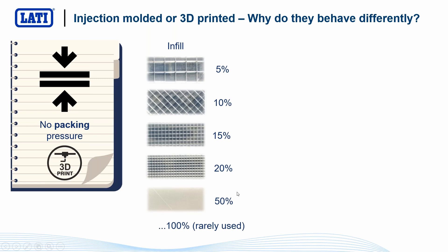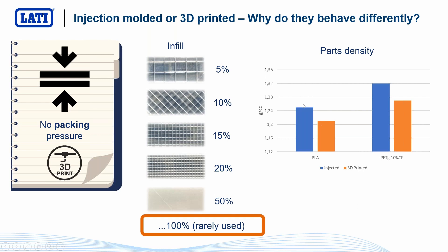No packing pressure also means we can play with infill in 3D printing. In fact, 100% filling is rarely used. We can decide to start from very low infill — 5%, up to 10, 15, 20, 50% — and choose which level of infill to maintain for a 3D printed part. But it's very interesting to see that even at maximum 100% infill, the density will always be lower than the density obtainable on the same part using the same material injection-molded. This is an example with PLA, and also PETG with carbon fiber inside — you can see the density reduction in 3D printed parts due to voids caused by the lack of packing pressure.